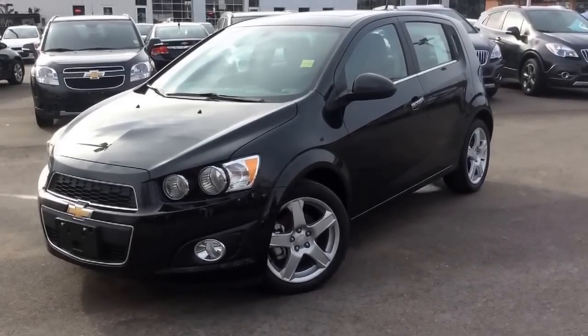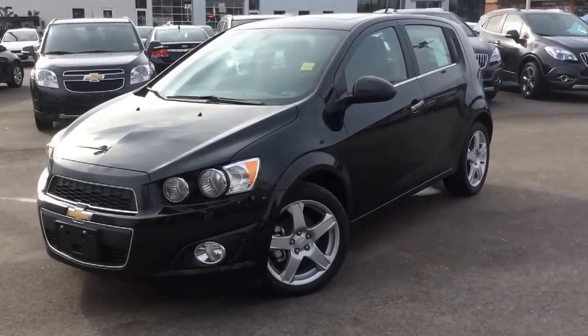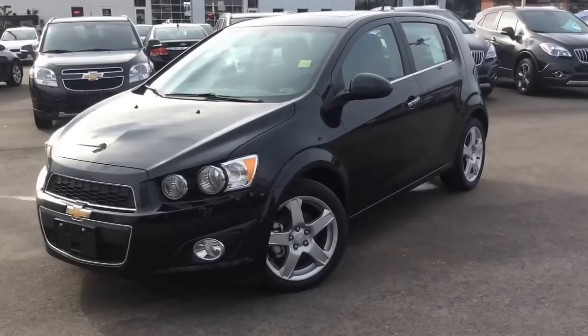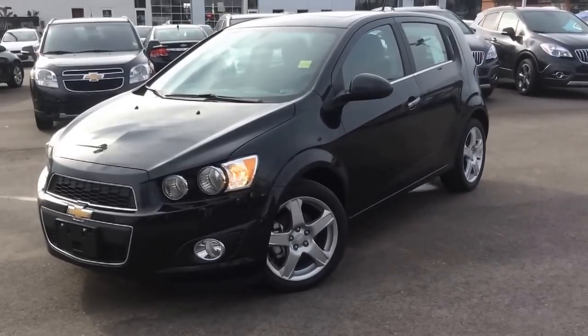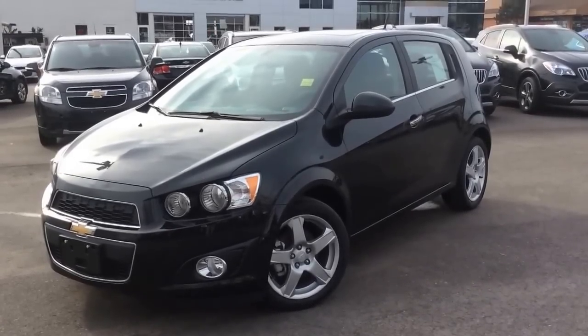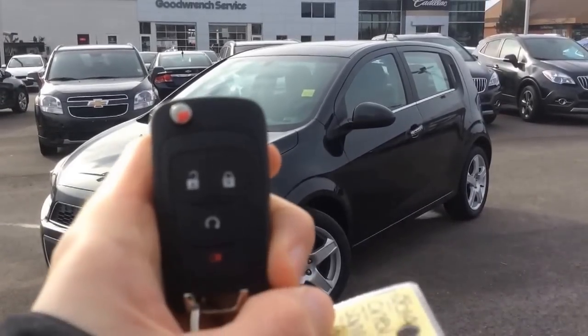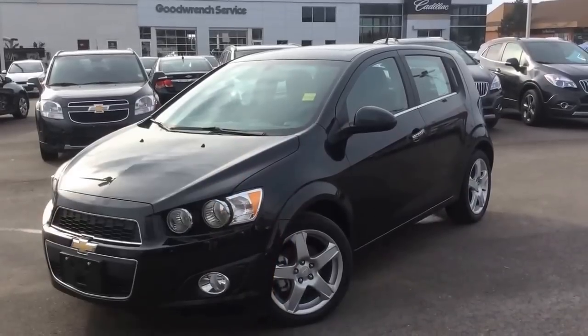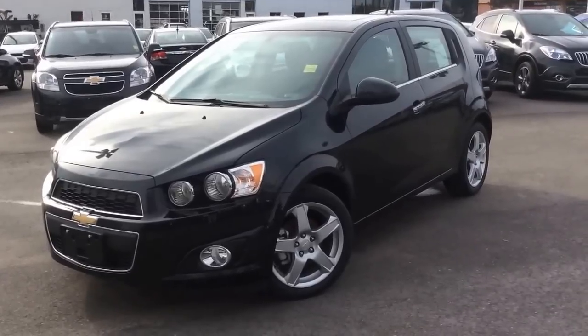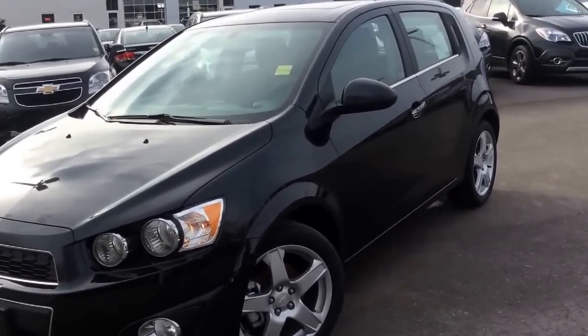We're here at Boyer Pickering and this will be a video walkthrough of a brand new 2014 Chevrolet Sonic. This is the hatchback LT trim level and it comes with front wheel drive and automatic transmission. On the key fob you'll have the remote keyless entry and a remote start, and we'll take a look at the features in the driver seat.